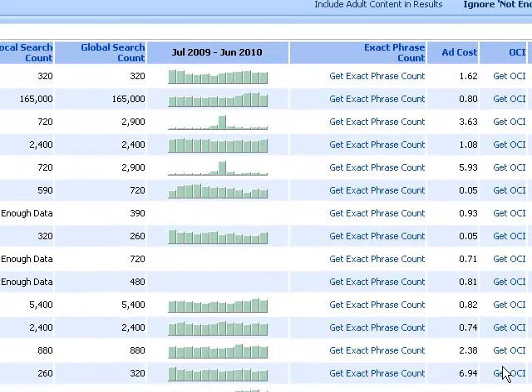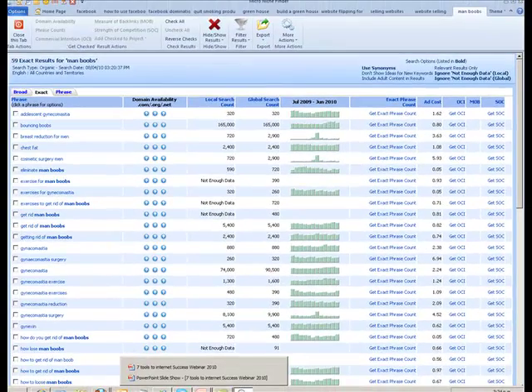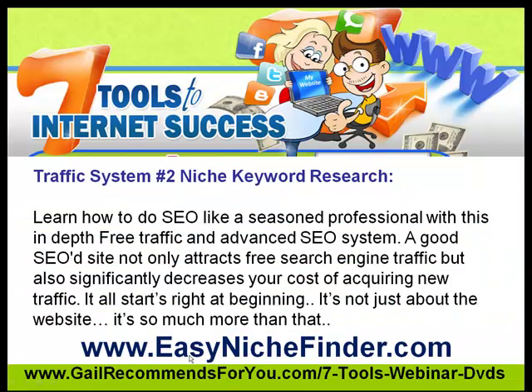I'm going to explain this in detail on the webinar and on the DVDs. It is so important that you get this right at the beginning, because we want to be on page one of Google — not page two or page three, but page one. We're going to cover this in great length on the webinar to make sure you get that part correct.